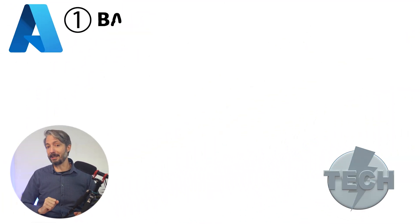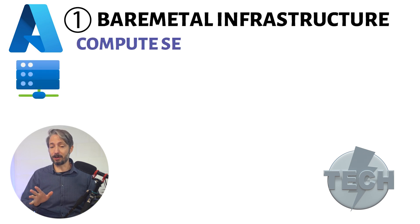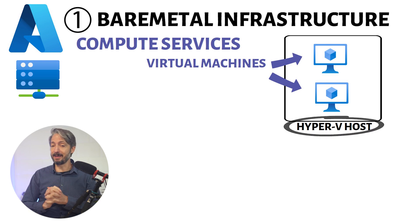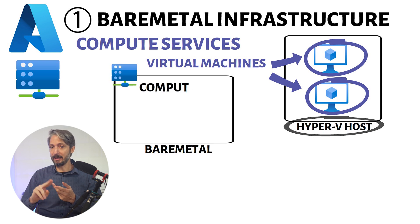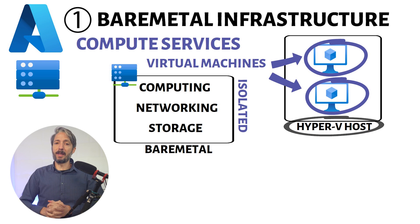First up in our list is a service called Azure Bare Metal Infrastructure. The standard Azure compute services such as virtual machines are sufficient for most workloads. Virtualization of machines indicates that there is some kind of host, also referred to as a server, running multiple virtual machine instances. You as a customer don't actually have access to the host itself, but only the virtual machines running on them.